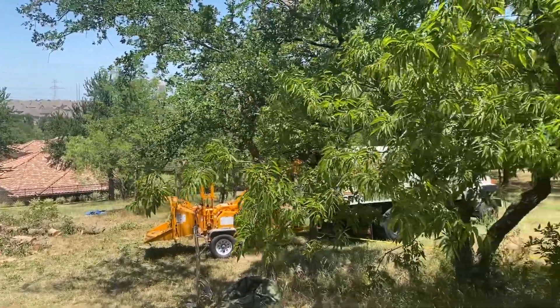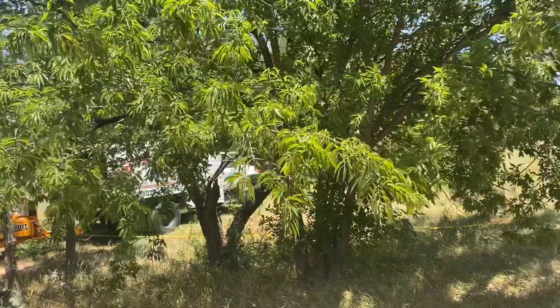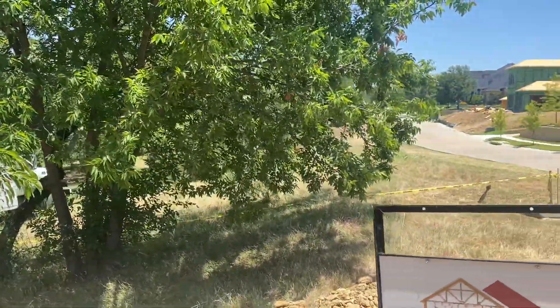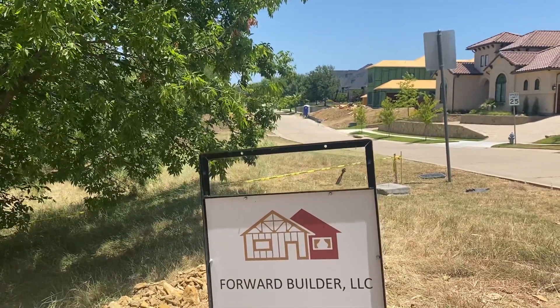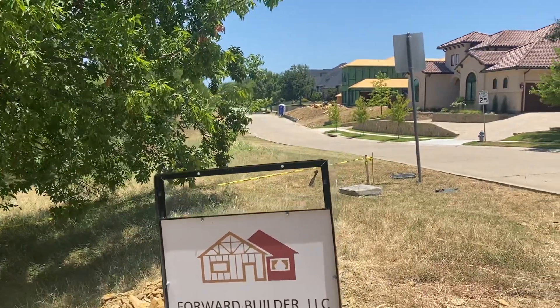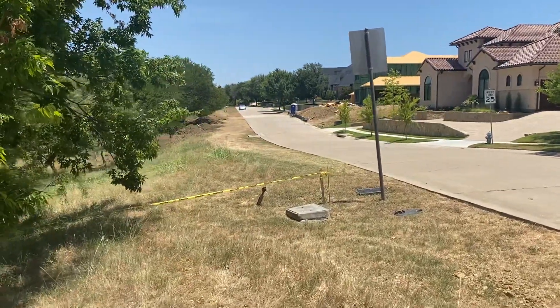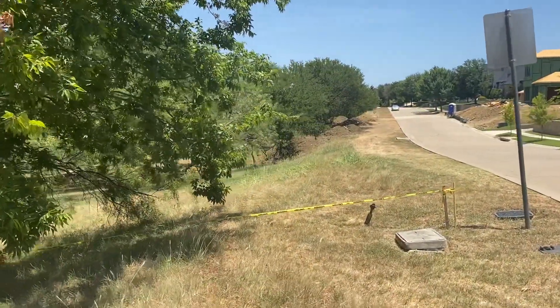This is what you do on your very first day of getting your home ready. If you're thinking about building a home, this is what you're going to need to do. This is an amazing forward builder here in the Dallas-Fort Worth area and they are a custom builder, so whatever it is that you need, they will take care of.